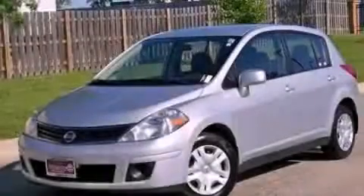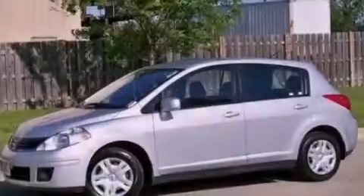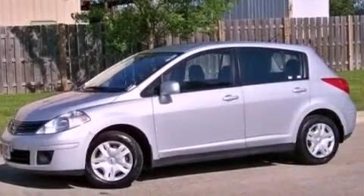This is a brand-new 2012 Nissan Versa. It features a 1.8-liter four-cylinder engine and a manual transmission.